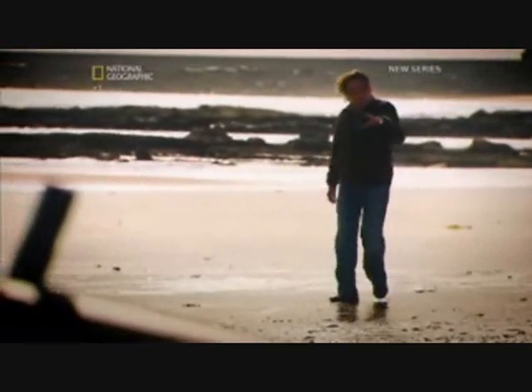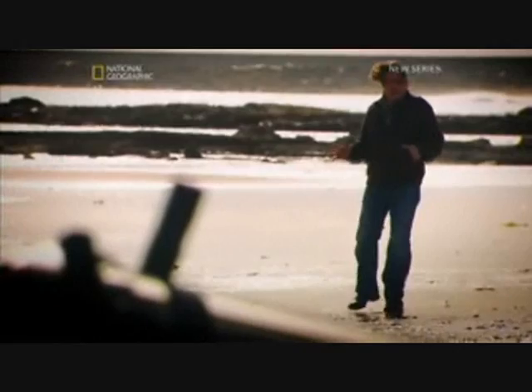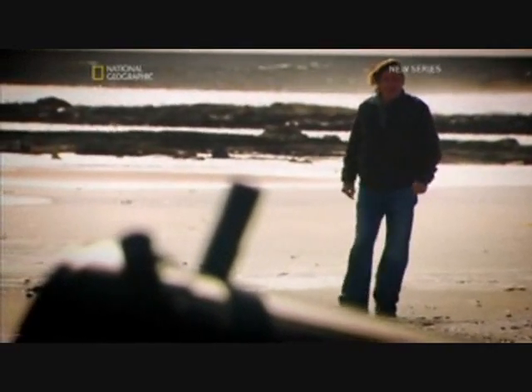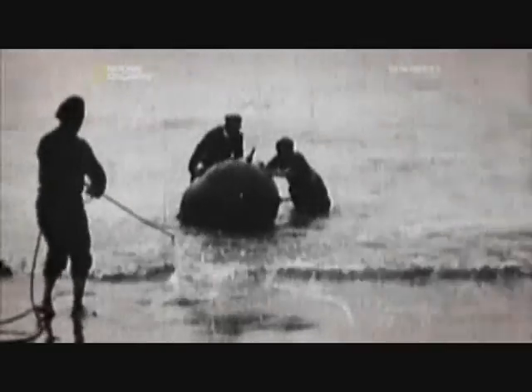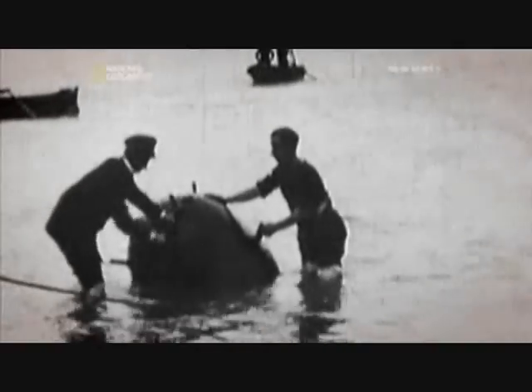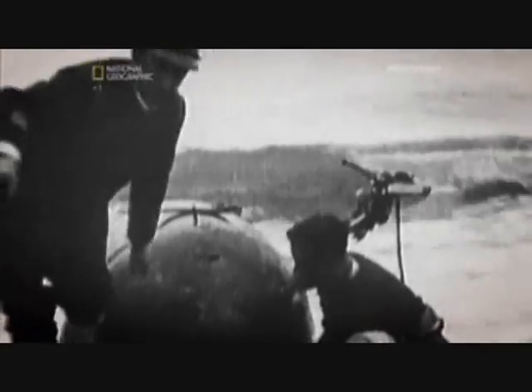A mine was spotted as it was parachuted down into the Thames. This was the navy's big chance to unlock the secrets behind Hitler's deadly weapon. As the tide receded, one officer, armed with some hastily made non-magnetic tools, went in to defuse the deadly device. The mission was a success, and the magnetic fuse was rushed off to be x-rayed. By the next day, the navy experts had cracked it.